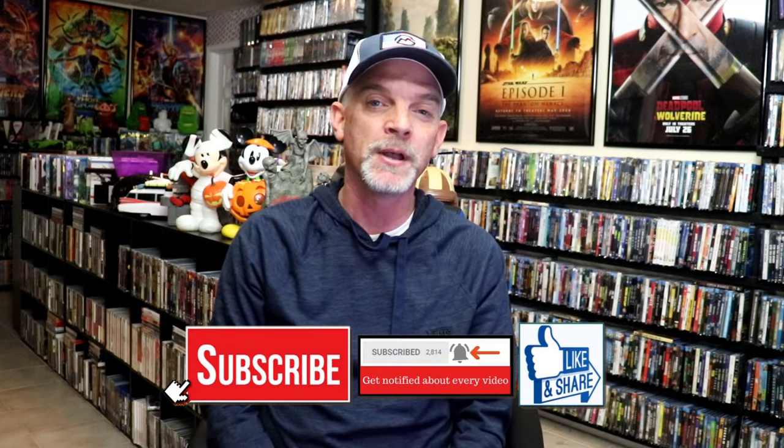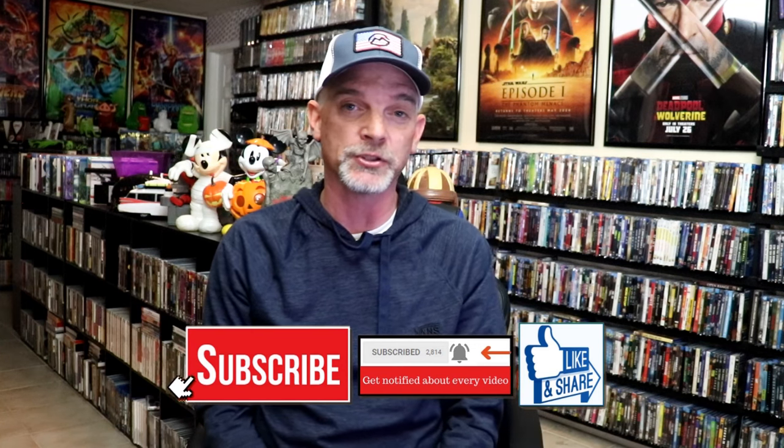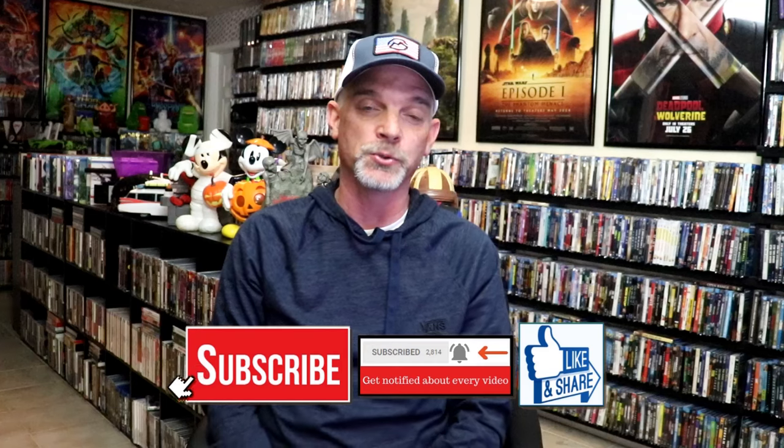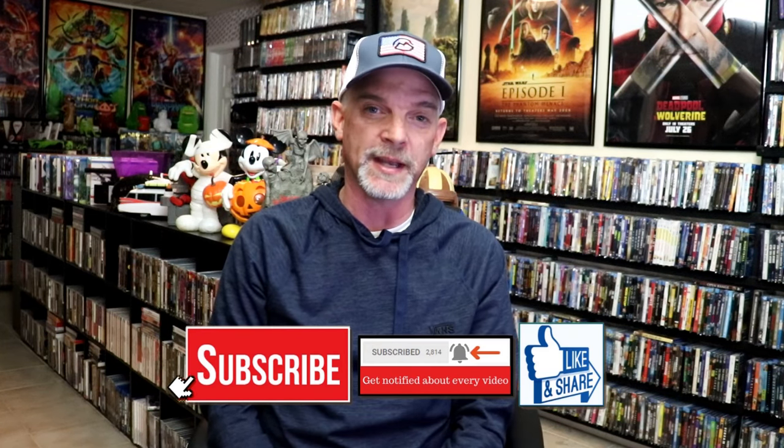But those are all of my pickups for the month of September. Like I said, it was a huge month. I'm still waiting for a few titles to show up. Hopefully you were able to pick up all of the titles that you wanted. Please leave me a comment below — let me know what you think about the titles I picked up, and let me know some titles you were able to get that you'd recommend, because I really do enjoy reading your comments. Thanks for taking the time to watch this video, and we will see you next time.